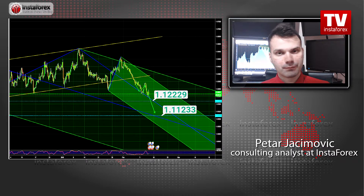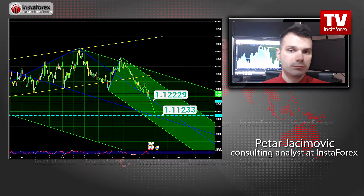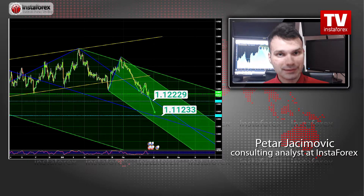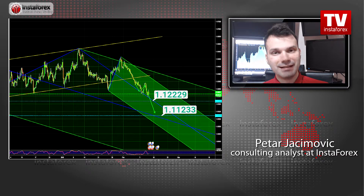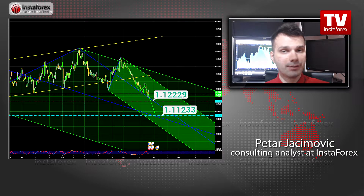Now, what I'm expecting of the euro-dollar is basically the price to test the pitchfork median trend line of the larger channel. And this will basically be the projection around 1.1125. You can watch for selling opportunities, but this bearish trend idea will be invalid if you see the price break the 1.1350, which will negate this bearish view. So, watch for selling opportunities with the first downward target at the price of 1.1224.